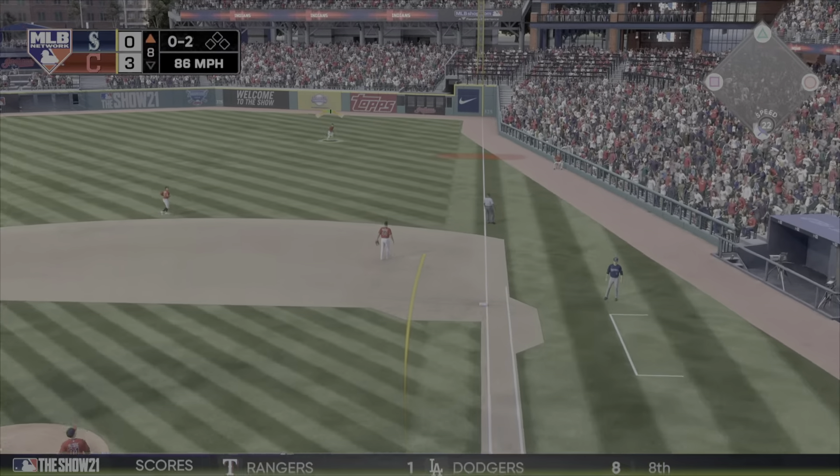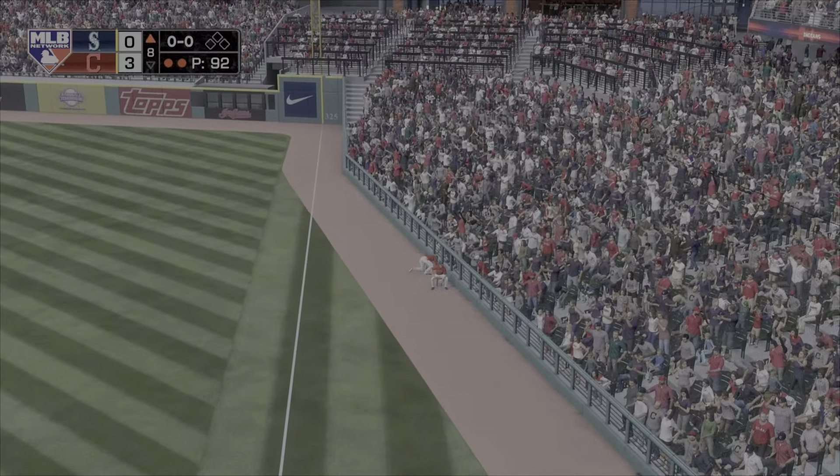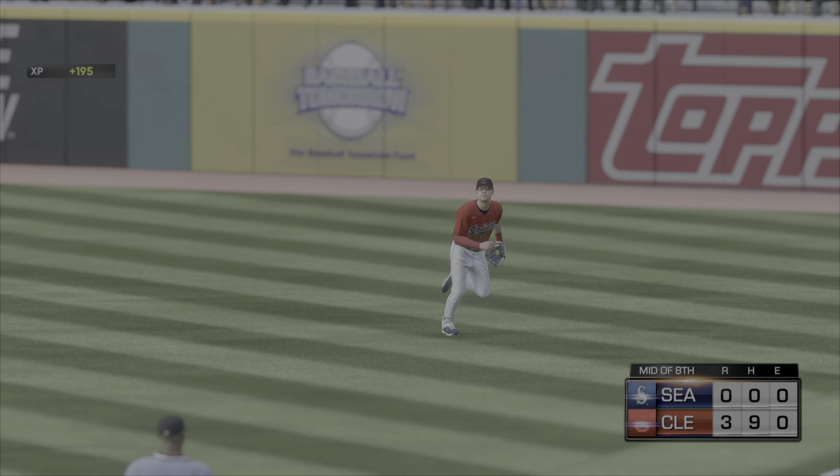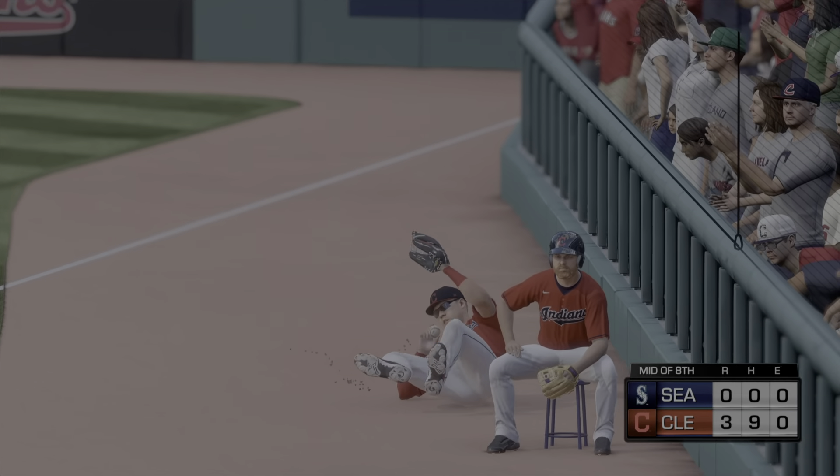Now a swing and a fly ball. Long run for the right fielder. Now a reaching grab as he makes the play and loses his balance all at once. Final look at this tumbling catch out there in right field. More from MLB Network Saturday baseball after this.